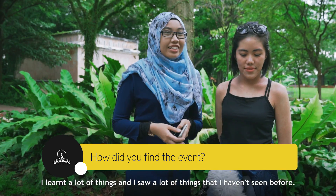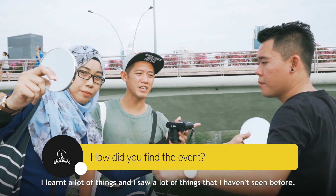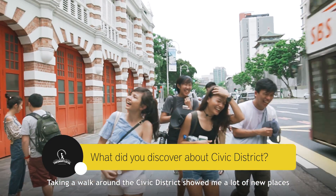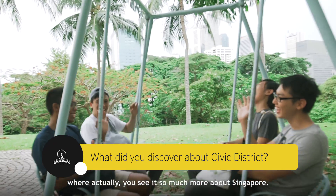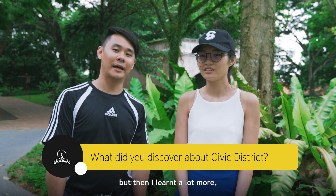Very fun, all together. I learnt a lot of things and saw a lot of things I've never seen before. To be able to explore all of this is really great. Taking a walk around this area showed me a lot of new places where you actually see so much more about Singapore. I hardly had a reason to come here before, but I learnt a lot more.